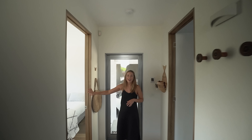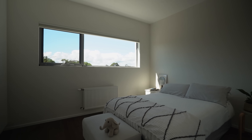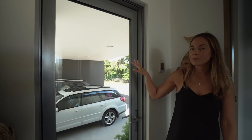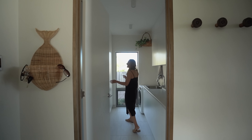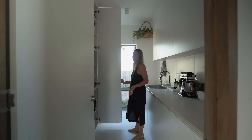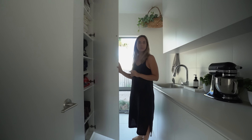Through here we have a guest bedroom. This door leads out to an undercover double carport as well as the garage. Through here is our laundry, where they have nailed their storage floor to ceiling — very well stacked — and also a very neat linen cupboard.